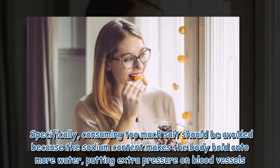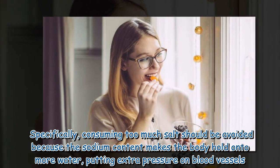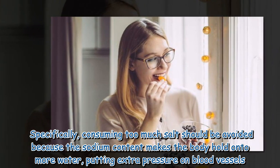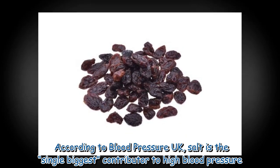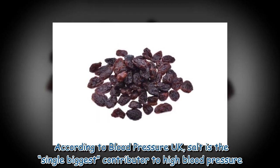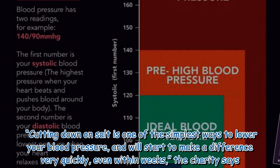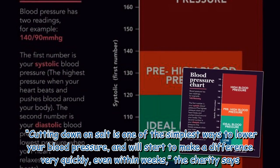Specifically, consuming too much salt should be avoided because the sodium content makes the body hold on to more water, putting extra pressure on blood vessels. According to Blood Pressure UK, salt is the single biggest contributor to high blood pressure. Cutting down on salt is one of the simplest ways to lower your blood pressure.